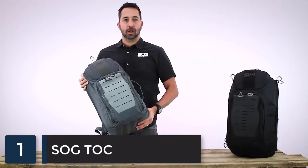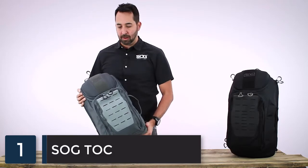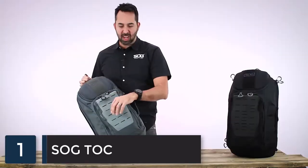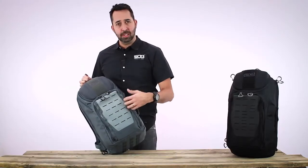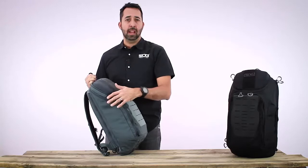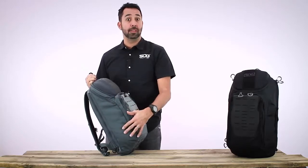This is the SOG Tac 20-liter Urban Day Pack. It's a great pack for running around town or even as carry-on luggage. On the front there is a laser-cut Hypalon MOLLE field, great for attaching accessories like a small pouch or pocket knife. Next to the Hypalon, there are lashing points if you need to attach anything else, like tying down a jacket. The main body of the pack is a 500-denier nylon with a polyurethane coating, great for abrasion resistance and water resistance.